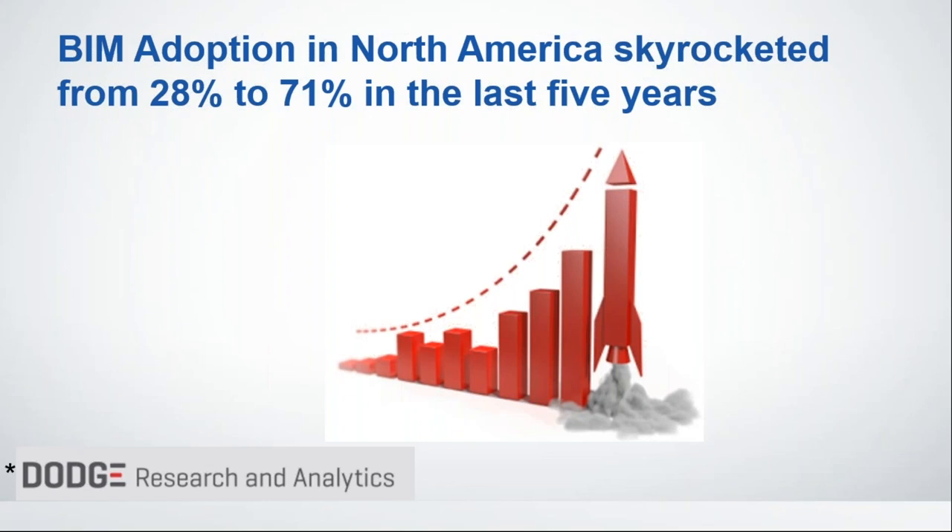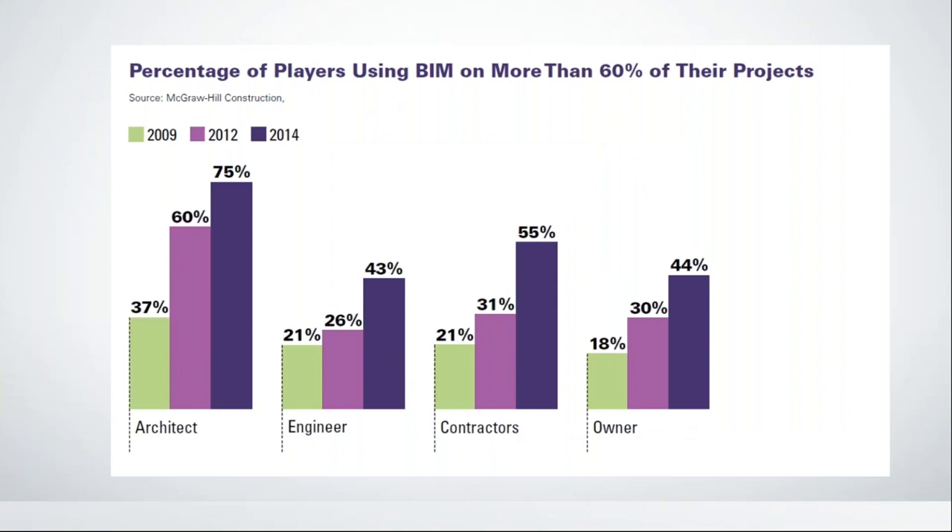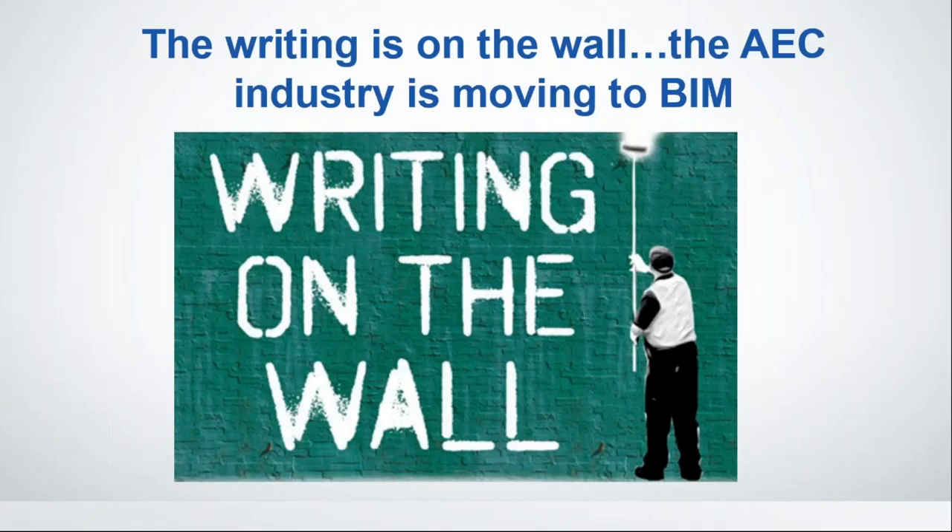It's up to you to decide when you're going to embrace BIM — it's not going to go away. The percentage of players using BIM on more than 60% of their projects is just continuing to go up. Whether you're an architect, engineer, contractor, or owner, the numbers keep rising. The writing's on the wall — the AEC industry is moving to BIM. We'll talk about the advantages as to why this is happening, and then I'll give you some suggestions and a pep talk on how to make the move.